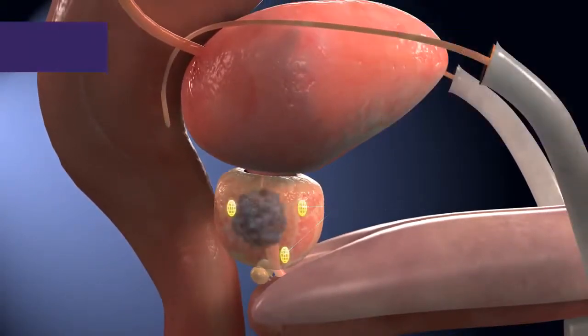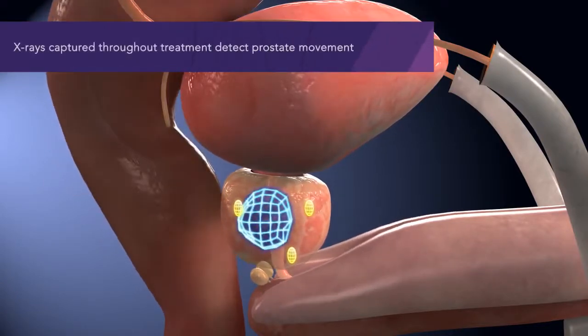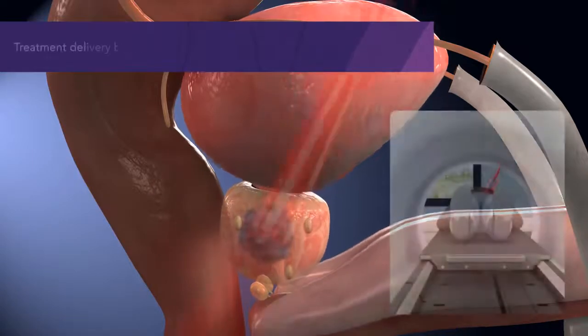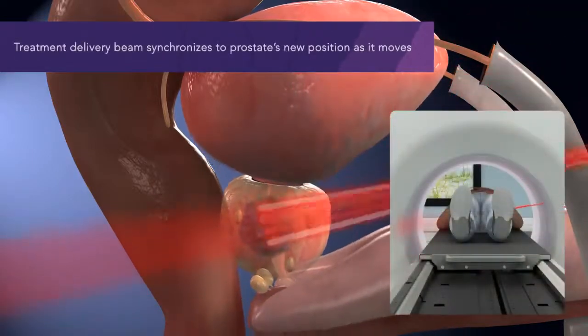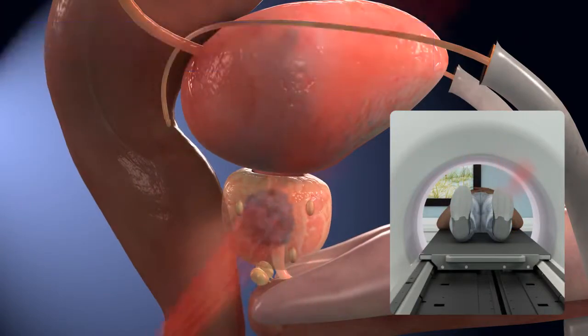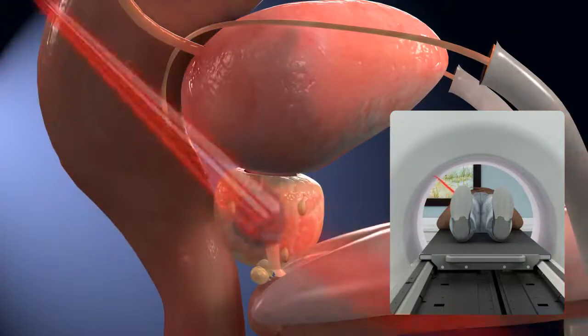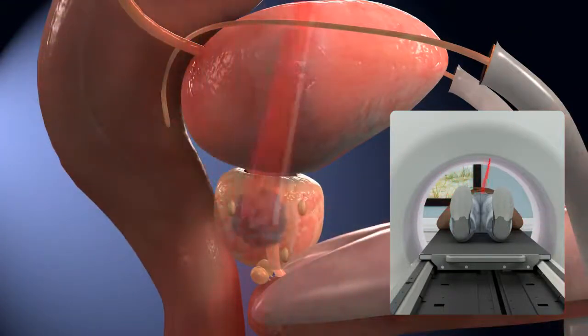The Radexact system with Synchrony can see your prostate's position during treatment using implanted fiducial markers. X-ray images are captured during treatment to continually verify the prostate's location. When your prostate moves, the Radexact system detects this movement and synchronizes the treatment delivery beam to its new position in real time, allowing treatment to be continuously delivered with pinpoint accuracy, even as your prostate moves unpredictably.